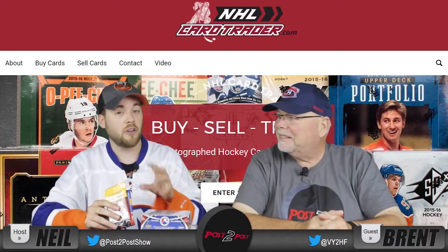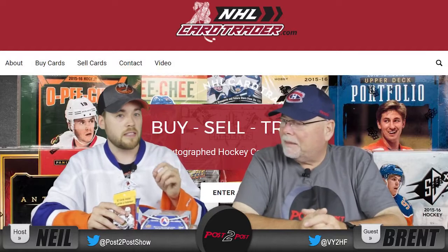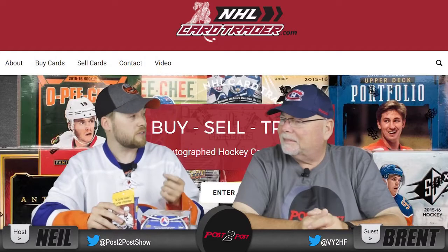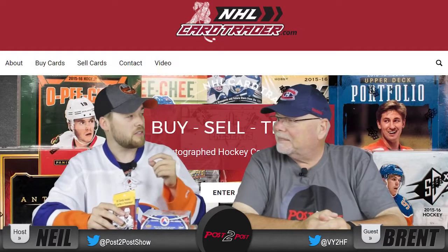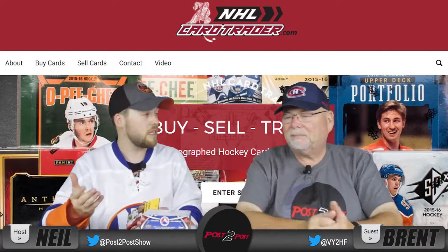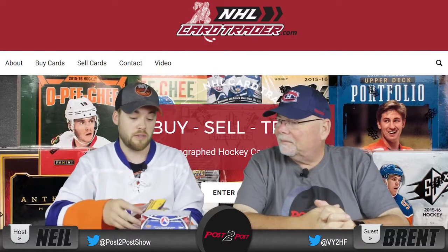So if you're looking for a Sidney Crosby signed jersey card or something like that, go check out his site — he might have it. I took a look at his site; it's really nice and there's actually a few cards that I want. He has them all listed with prices and the prices are reasonable. He also does card unboxings himself on his YouTube channel and it's very well produced.